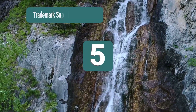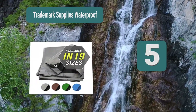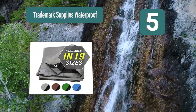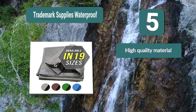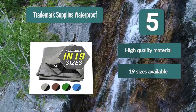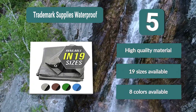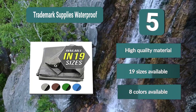Number 5: Trademark Supplies Waterproof Tarp. Their waterproof tarps come in every size imaginable, increasing incrementally from 6x8 feet to 100x100 feet. This means you'll be able to pick a tarp specifically sized for your needs — you can even pick one that is large enough for your car. Key features: high quality material, 19 sizes available, and 8 colors available.